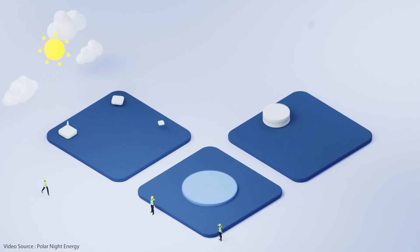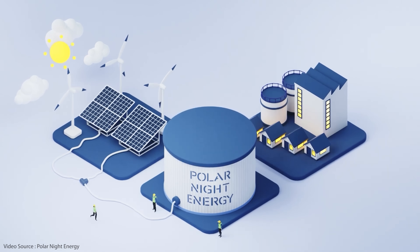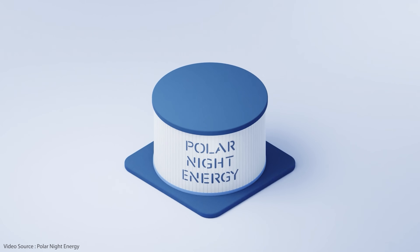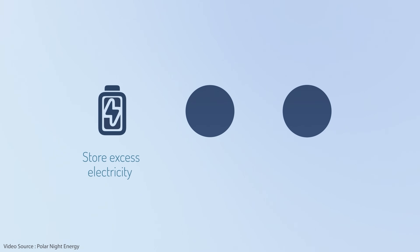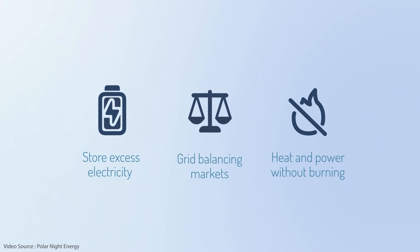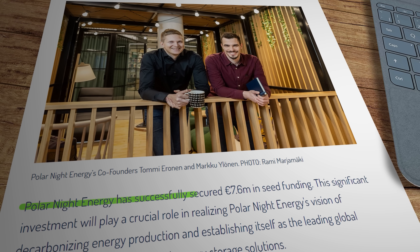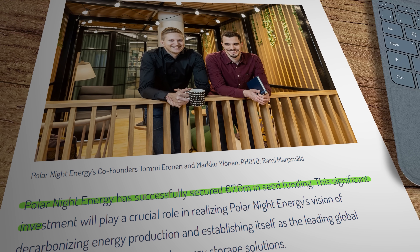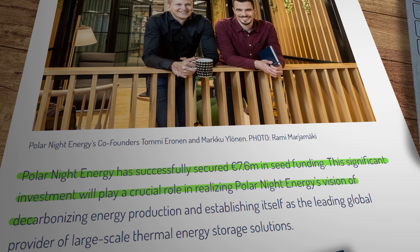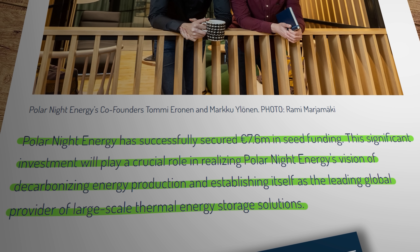The company's co-founder Marku Ilonen explained that a system that size would cost around 6 to 8 million euros to supply and install. That brings us nicely to the first piece of encouraging news: Polar Night Energy has just announced they've successfully secured 7.6 million euros in seed funding to scale up the company and advance their capability to convert stored heat back to electricity. Their press release stated this significant investment will play a crucial role in realising Polar Night Energy's vision of decarbonising energy production and establishing itself as the leading global provider of large-scale thermal energy storage solutions.